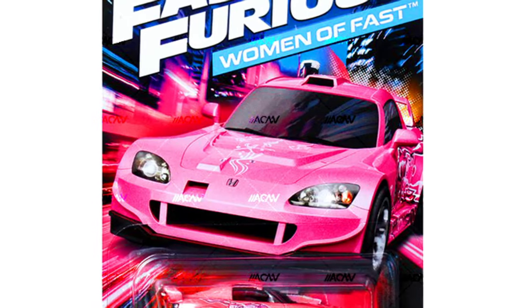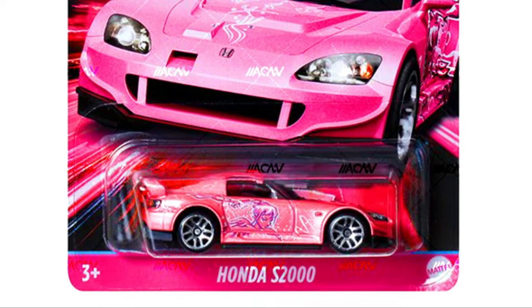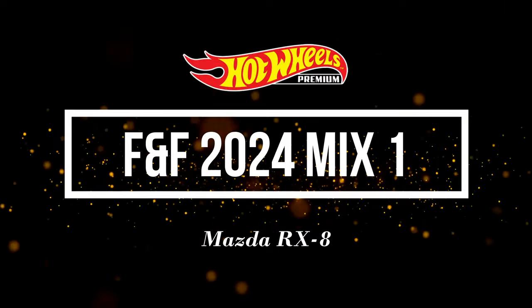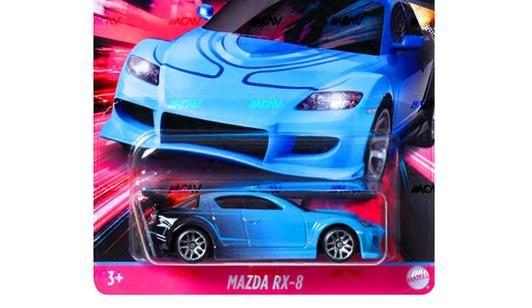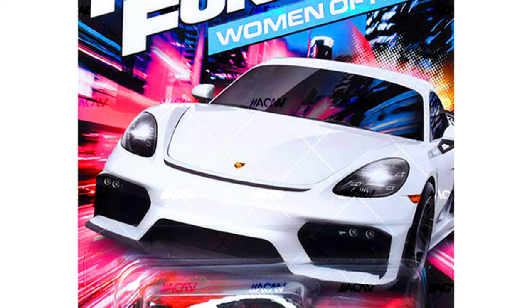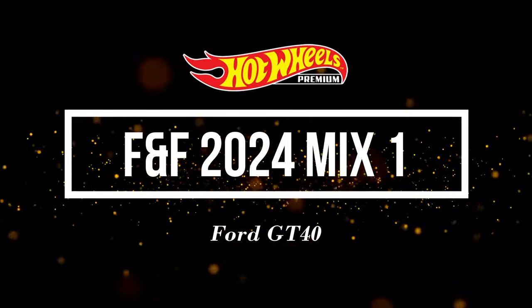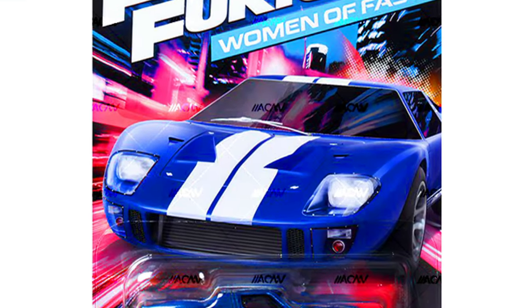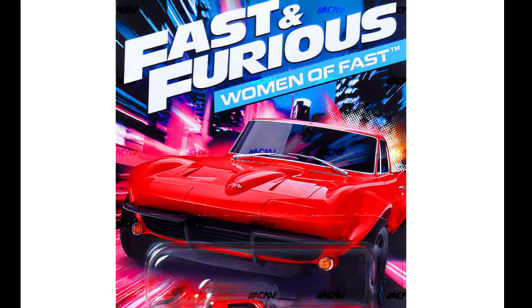Now let's check out the new Fast & Furious 2024 Mix 1, which will release in December 2023. Our first car is a Honda S2000, followed by a Mazda RX-8, a Porsche 718 Cayman GT4, and a Custom Corvette Stingray Coupe.